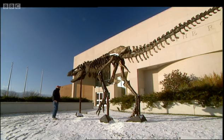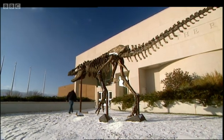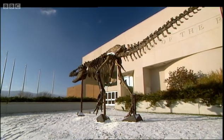But once we had the Wankel T-Rex, and we could actually see a whole specimen, it was really quite clear that it was very, very different than predatory dinosaurs.